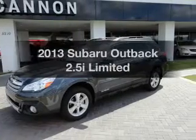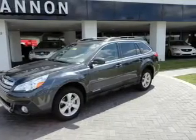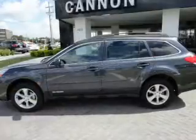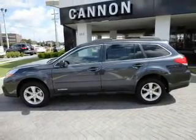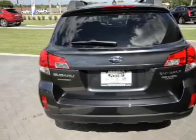Check out this 2013 Subaru Outback. Travel the roads in style and comfort in this great vehicle with an efficient four-cylinder engine. The powertrain includes all-wheel drive driven by an automatic transmission.